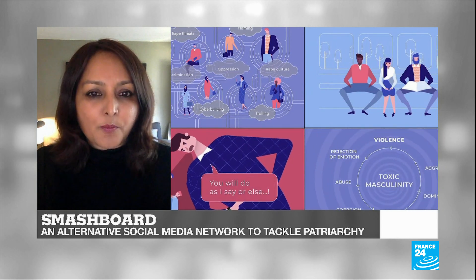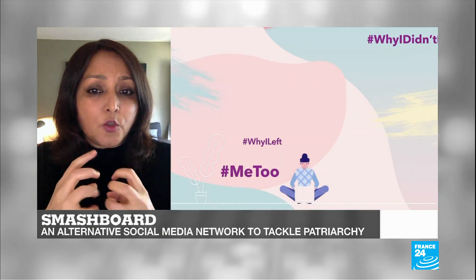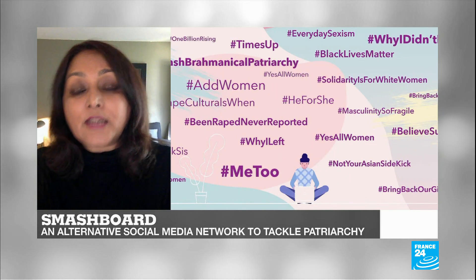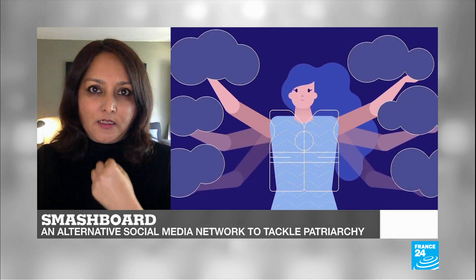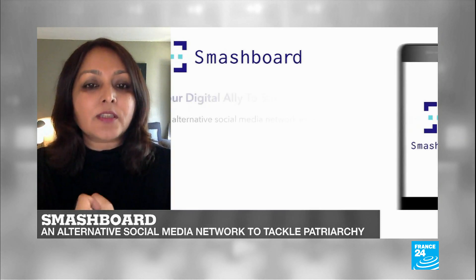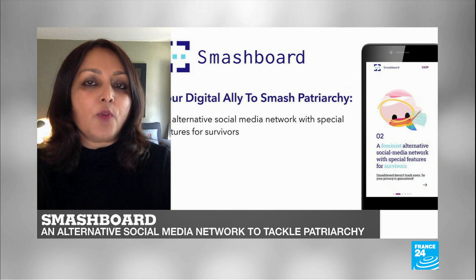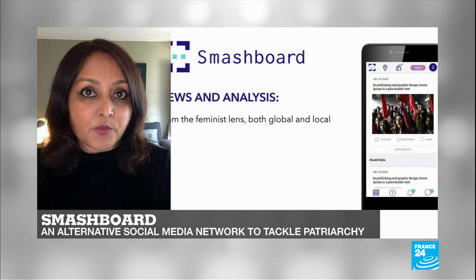So the idea was to build Smashboard — a unique global and hyper-local digital platform, a kind of alternative social network for feminists that connects people fighting patriarchy. In creating this multitasking digital ally, we bring people, professionals, experts, and survivors together to create a digital community doing the labor of fighting patriarchy, which is so important, both to bring relief and to find long-term solutions.